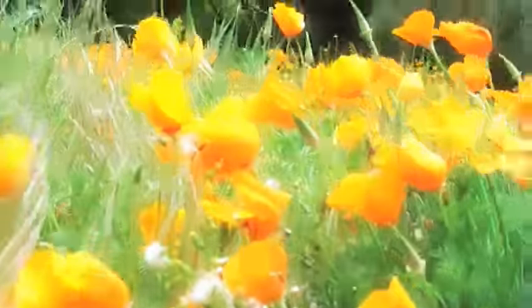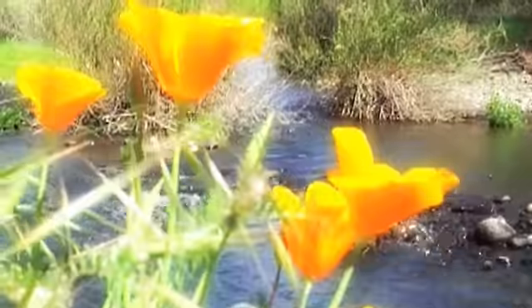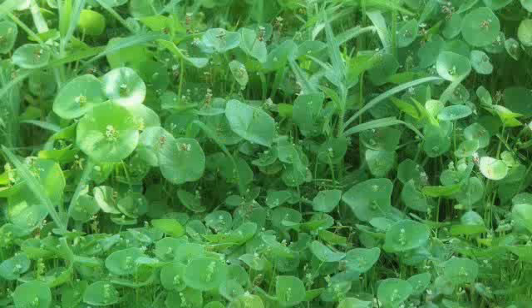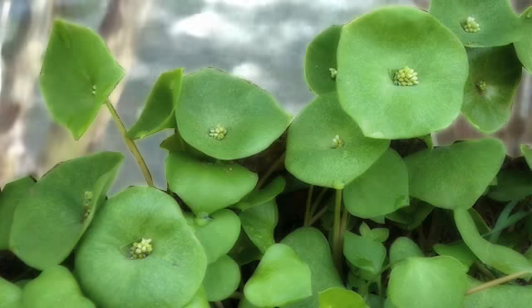Spring is a time of renewal. Baby animals are born and plants that have lain dormant all winter emerge from the soil. If you're hiking in the woods close to a creek, you might find miner's lettuce proliferating in clusters of small circular green leaves.